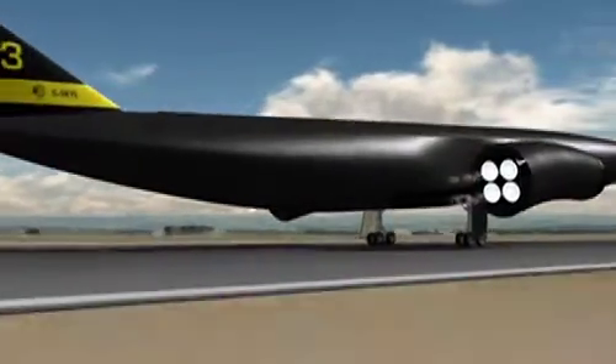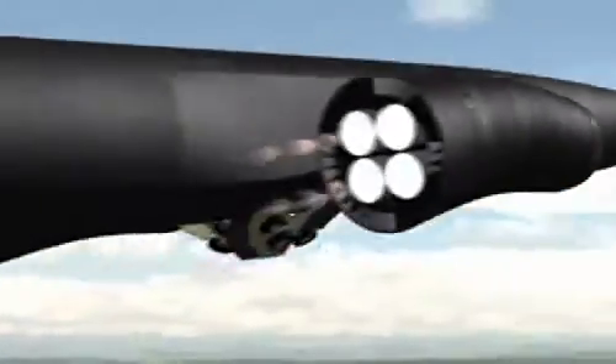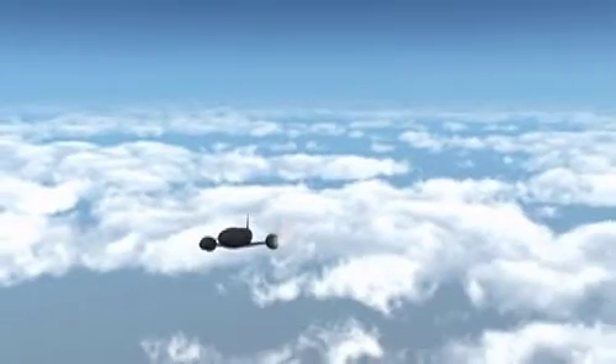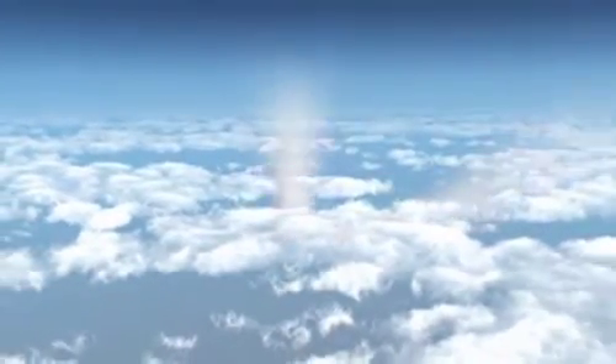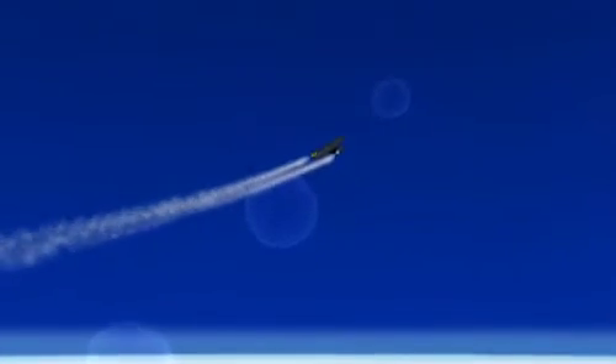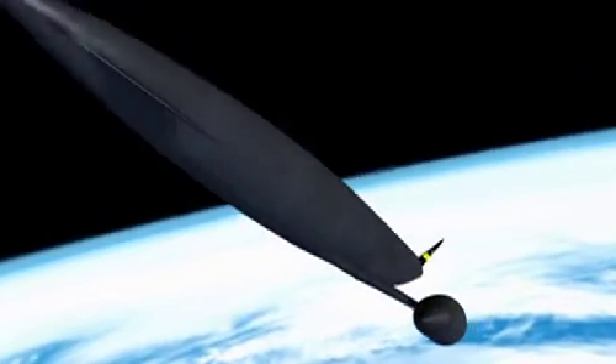Skylon reaches space using two hydrogen-fueled Sabre engines. These breathe air from the atmosphere until they reach a velocity of five times the speed of sound and a height of 26 km. Then the Sabres convert to pure rocket engines, burning liquid oxygen and liquid hydrogen, and power the space plane into orbit.